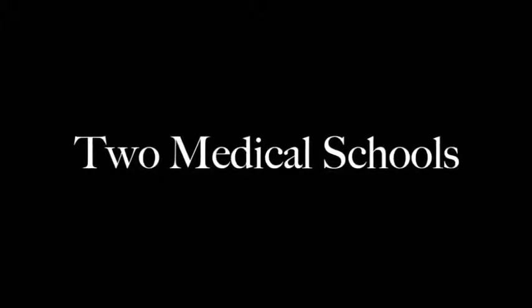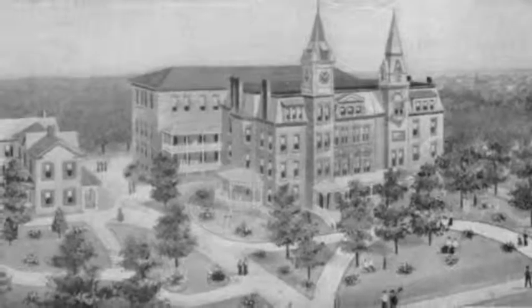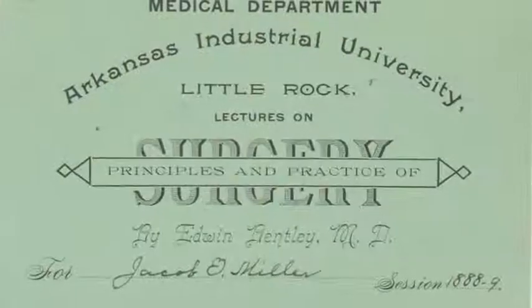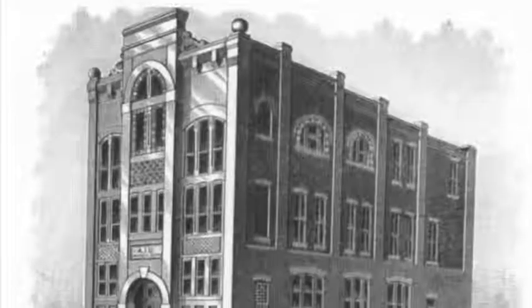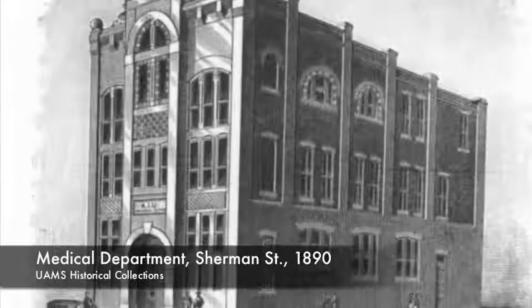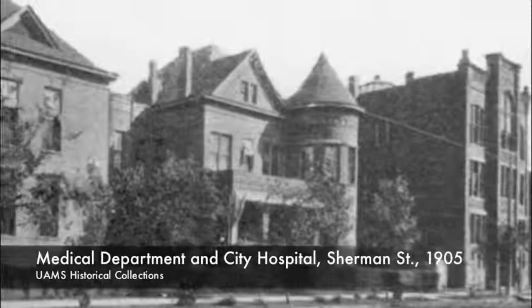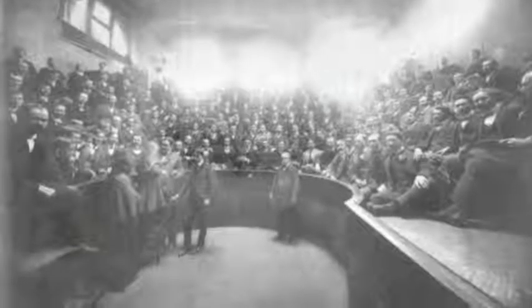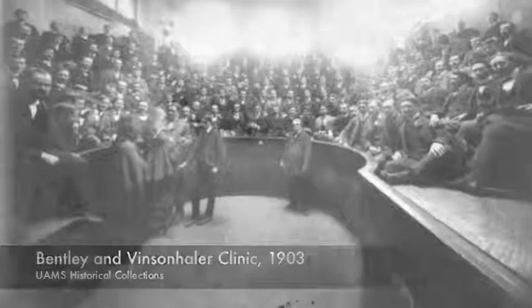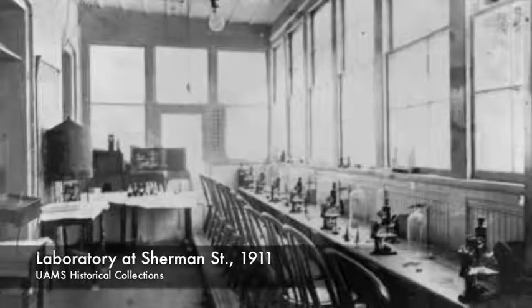There were two medical colleges in Arkansas, both located in Little Rock. There was a private school, the Physicians and Surgeons Medical College. Then there was a second medical school, which was technically the medical department of the Arkansas Industrial University. Although it was part of the University of Arkansas and is the direct ancestor of the current College of Medicine at the University of Arkansas for Medical Sciences, it received no funding from the state of Arkansas. So both schools taught the same curriculum in the same pattern, and the two schools were roughly comparable, but neither one of them was in good financial condition.